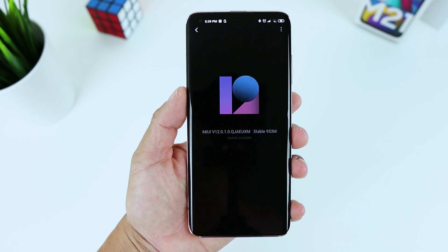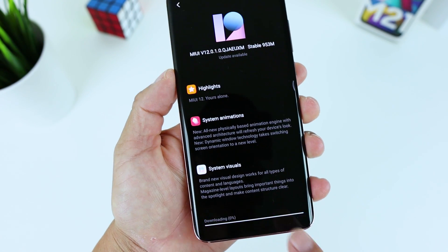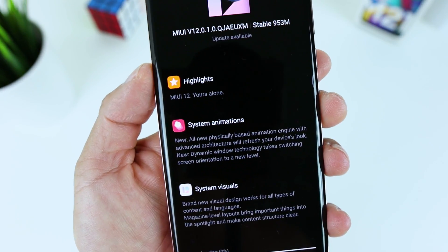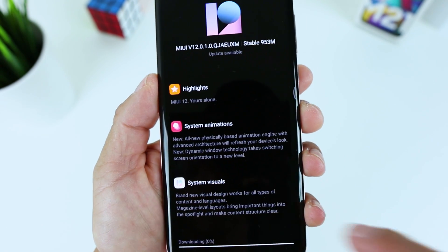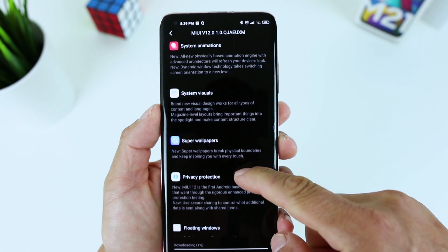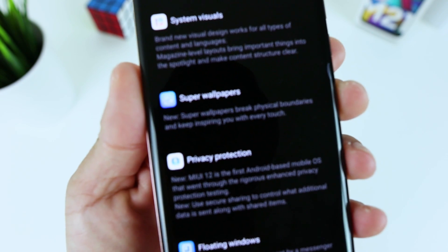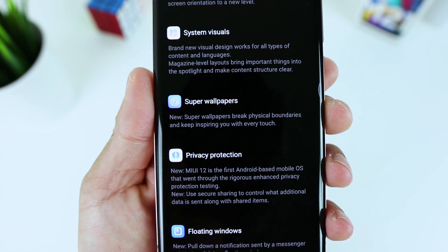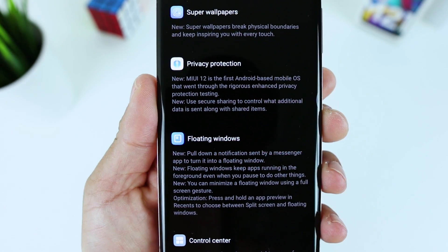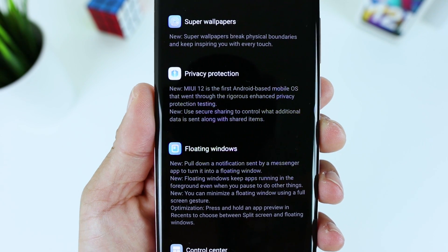MIUI 12 has new flutter icons, a new font, new smoother animations, and a new control center with quick toggles via a swipe from the upper right corner. You also get Google's navigation gestures, the option to add an app drawer, and new live wallpapers. Xiaomi calls them super wallpapers, and there is also a sophisticated dark mode that can dim the wallpaper. Floating windows are also part of the package.